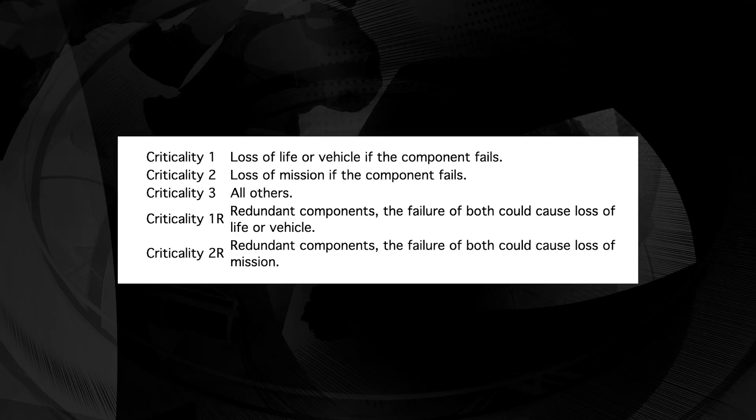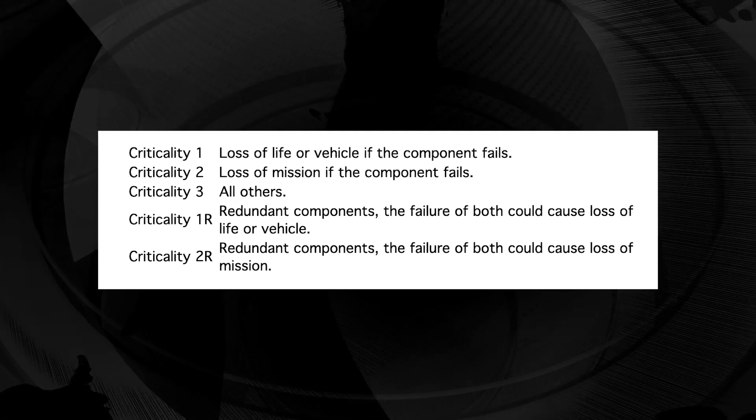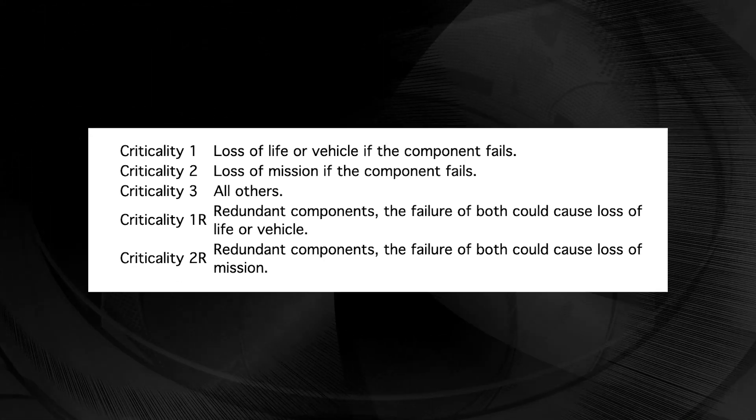The engineers argued that they did not have enough data to determine whether the joints would properly seal if the O-rings were cold. This was an important consideration since the SRB O-rings had been designated as a criticality-one component, meaning that if both the primary and secondary O-rings failed and there was no backup, their failure could destroy the orbiter and kill its crew. And that is exactly what happened.